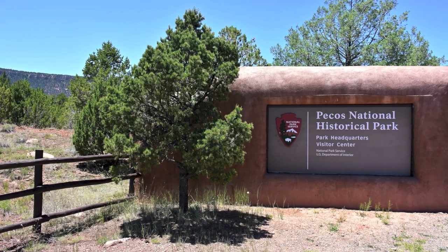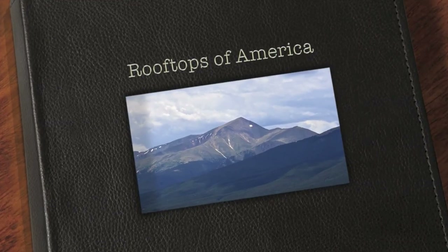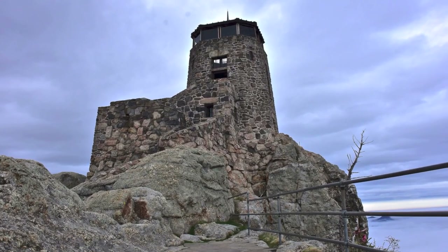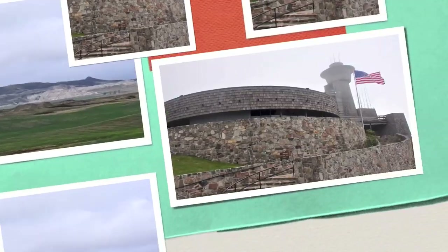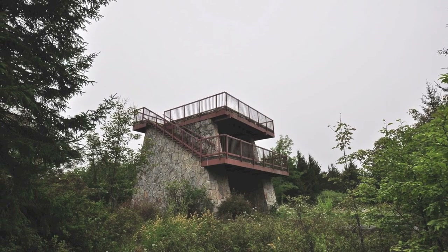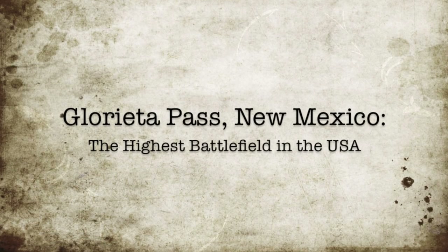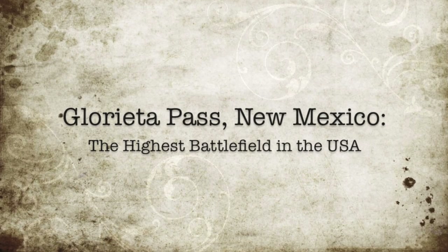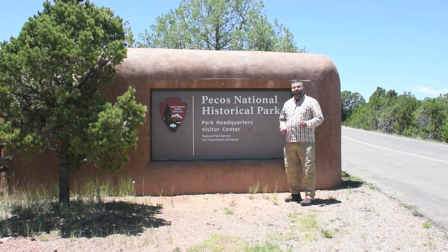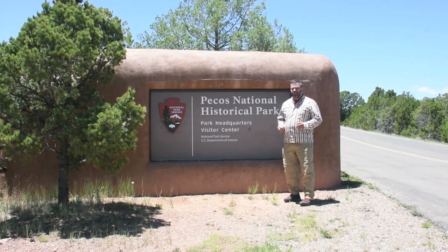Today, we're exploring a Civil War battlefield in the heart of the Land of Enchantment. I'm Scott Martin Thaler. Welcome to another episode of Rooftops of America. Today, we're at the Pecos National Historical Park, home to the highest battlefield in the United States.